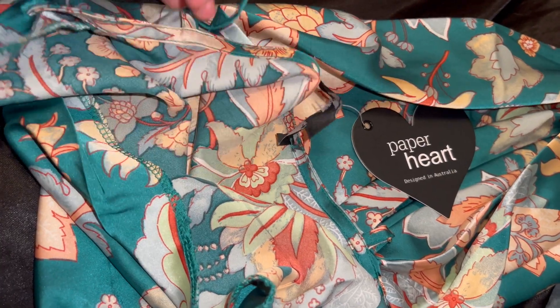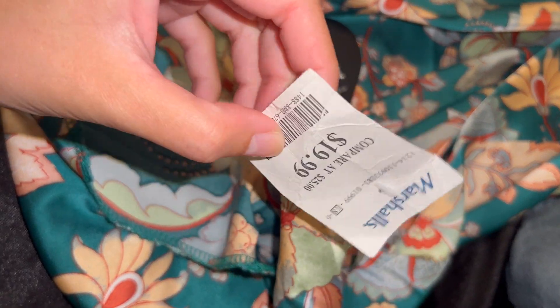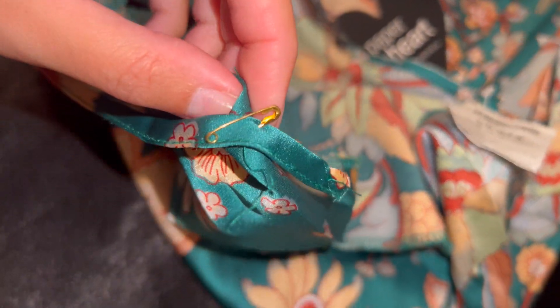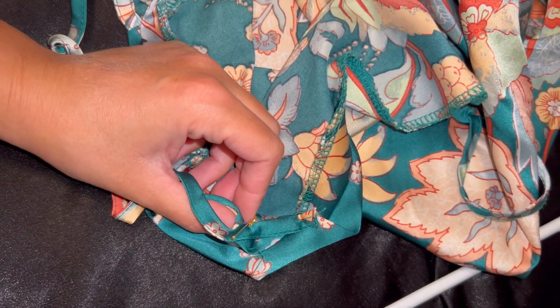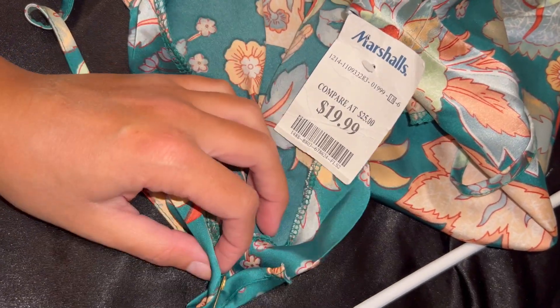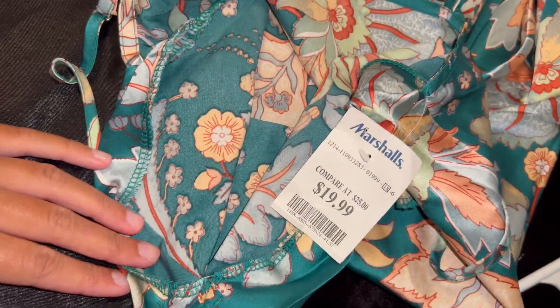I can't believe I didn't realize this when I put this dress on — the tags are still on, and clearly someone wore this and put the tag back on somehow using a clothes pin. They did a great job because I didn't even notice until I was just about to hang it up. I guess I should have realized something was weird with how the tag is all wrinkly. Oh my god, that is definitely not new. I've never seen that happen before.